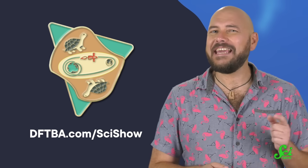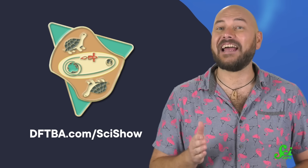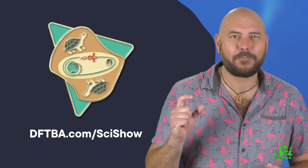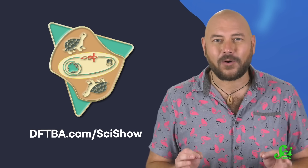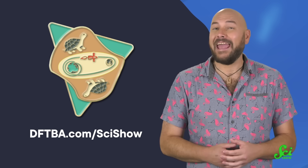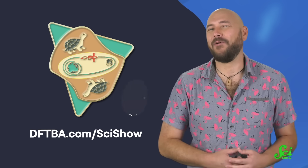And what better way to remember a historic space mission than by turning it into a pin? This month, you can head over to dftba.com/scishow to order your very own shiny, miniature Proton rocket, joined by some adorable tortoises you can name. I'm gonna call mine Burt and Ernie. And Burt and Ernie say thanks for watching.